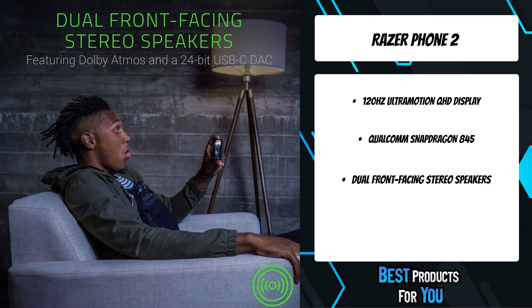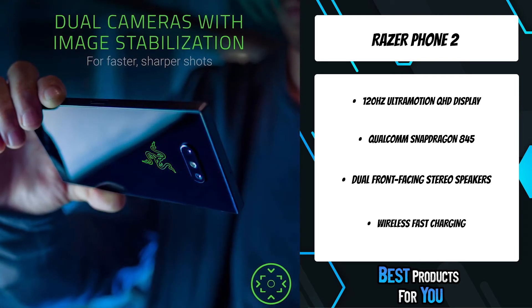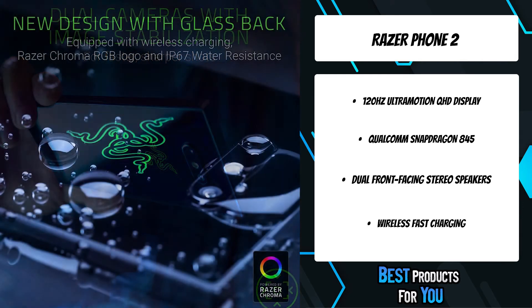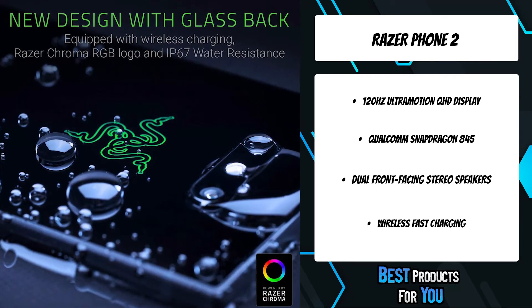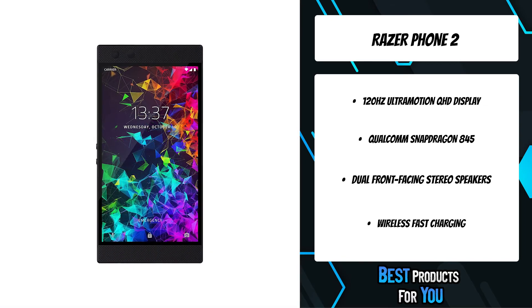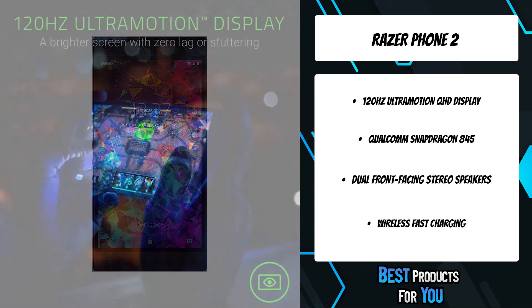Whether you're working from home or immersed in entertainment, our industry-leading Bluetooth low-latency audio delivers smooth, stutter-free sound and seamless connectivity. When you're filling those few minutes in line at the coffee shop or commuting to work with a quick game or listening to that banger on repeat, Razer has the accessory that lets fellow gamers know they're among their own.